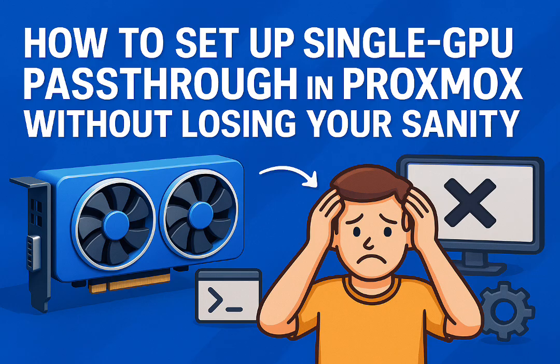The core reason it works: Proxmox itself doesn't need a GPU to run. It's fundamentally designed to operate headless — no local graphical console required. Management happens via the web interface or SSH. So when you give that single GPU away to a VM, Proxmox just keeps running in the background. You access it over the network. That headless capability is key — it's built for remote management anyway.